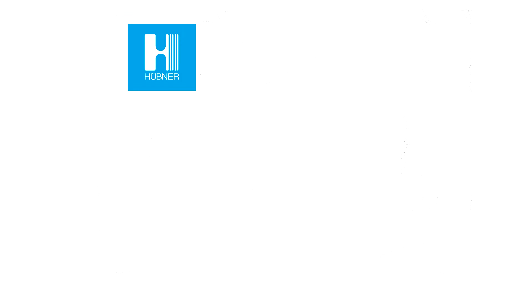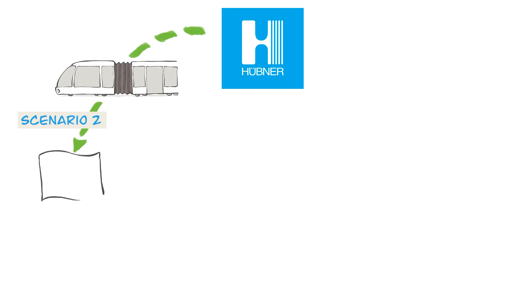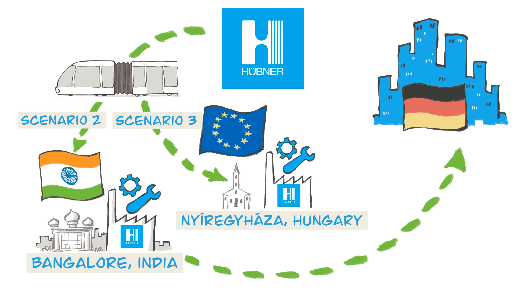For the comparison, we analyzed two further scenarios: the production of the gangway systems at the Hübner location in Bangalore, India, and the production in Europe at the Nerezhaza site in Hungary.